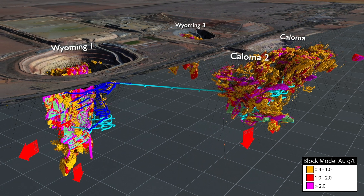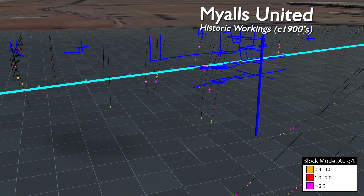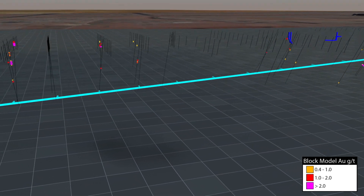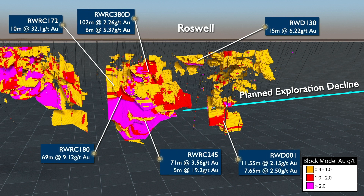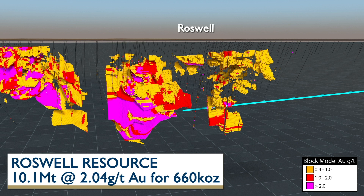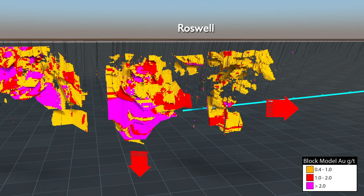An approved exploration drive is being developed from Wyoming 1 to the Roswell deposit. The historic Miles United mine, which produced approximately 70,000 ounces, is a planned exploration target. Roswell has numerous high-grade intercepts, and has a defined indicated and inferred resource of 10.1 million tonnes at 2.04 grams per tonne for 660,000 contained ounces of gold. The Roswell resource is open at depth and along strike.